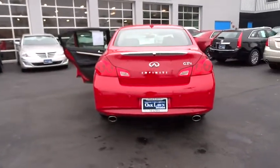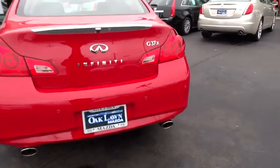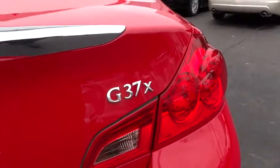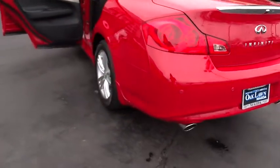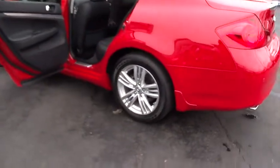Emergency Trunk Release, Rear Reading Lamps, Map Lights, Door Pockets, Tilt Steering Wheel, Aluminum Kickplates, HID Headlights, Tire Pressure Monitoring System, Four-Piece Floor Mat Set.